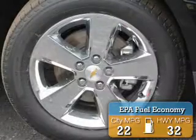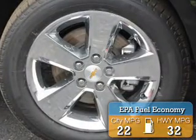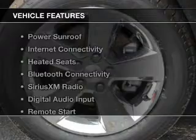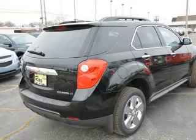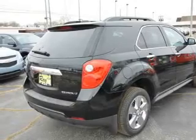Great fuel efficiency saves you money by requiring fewer trips to the gas station. The features include a power sunroof, internet connectivity, heated seats, Bluetooth connectivity, and Sirius XM satellite radio.